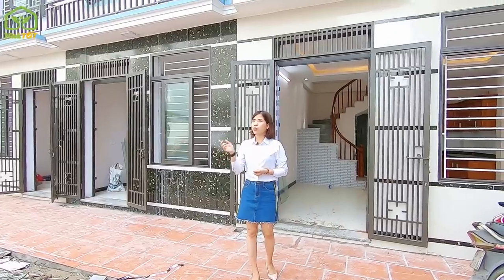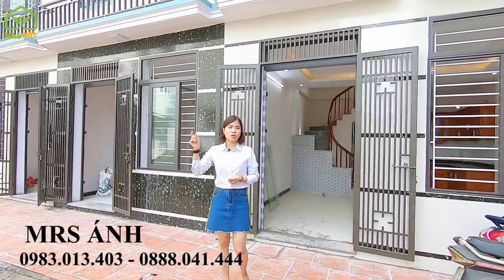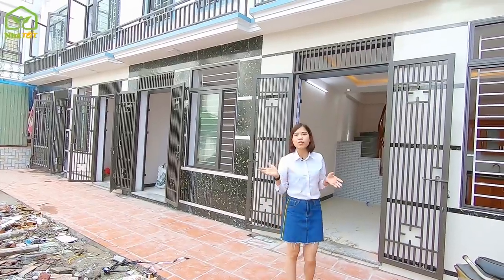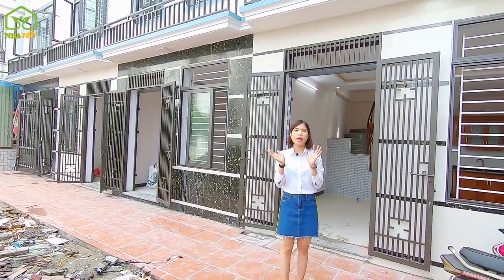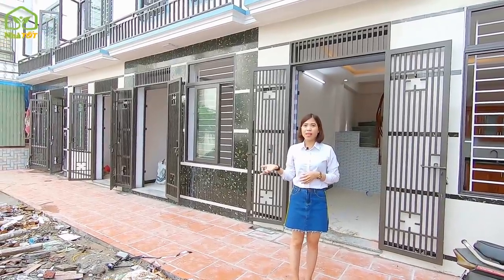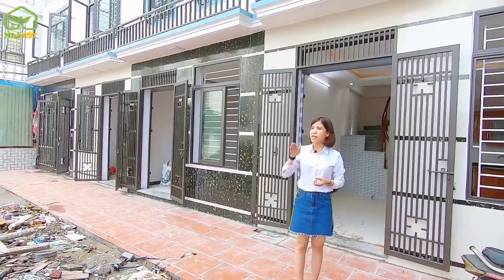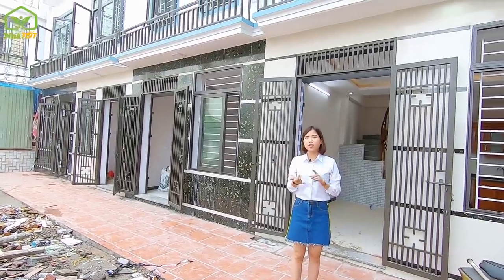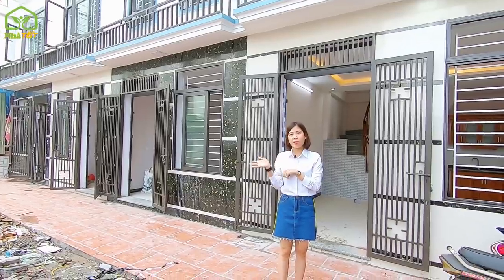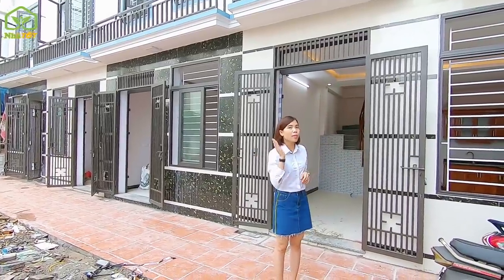The properties are very close to Yên Nghĩa bus station, only about 500 meters from Quang Trung road. They are near Đại Nam University, the College of Economics and Trade Technology, Sốm market, and surrounded by many amenities including kindergartens, primary schools, secondary schools, and universities.